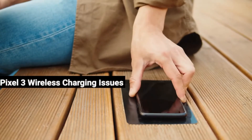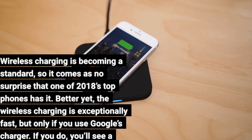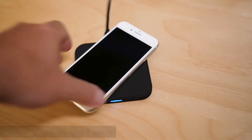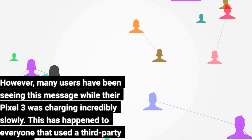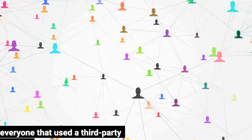Pixel 3 wireless charging issues. Wireless charging is becoming a standard, so it comes as no surprise that one of 2018's top phones has it. Better yet, the wireless charging is exceptionally fast, but only if you use Google's charger. If you do, you'll see a 'charging rapidly' message. However, many users have been seeing this message while their Pixel 3 was charging incredibly slowly — this has happened to everyone that used a third-party charger.